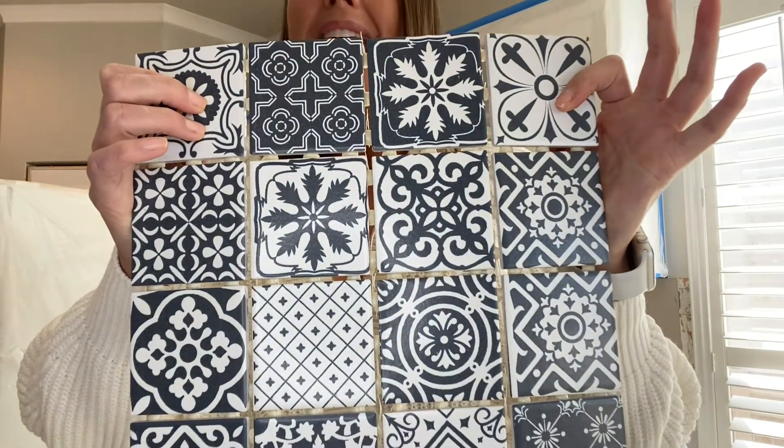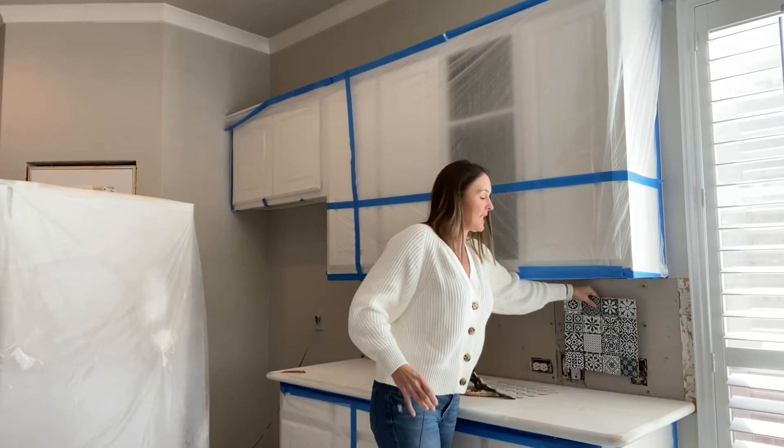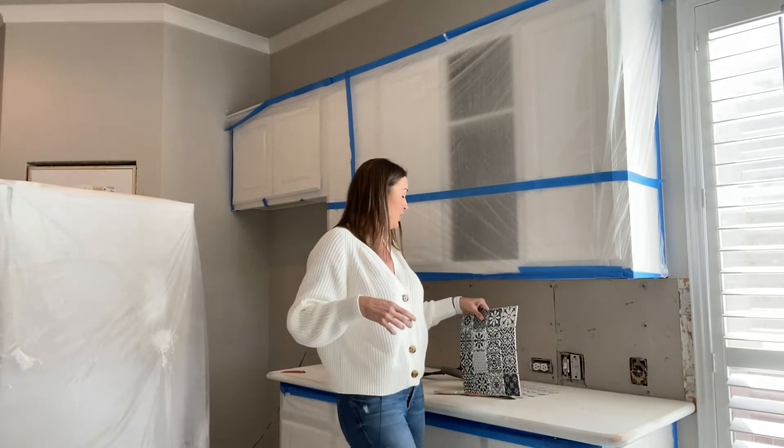Now this has a lot of blues. It does have some grays, some off-white, and obviously it's going to add a lot of texture back there if we choose option number two.